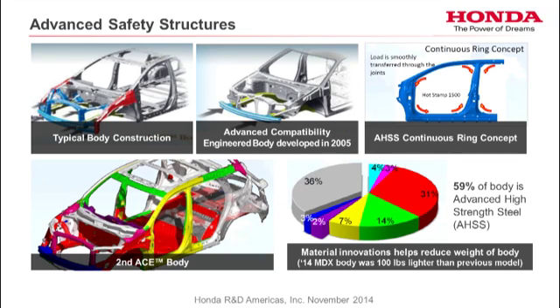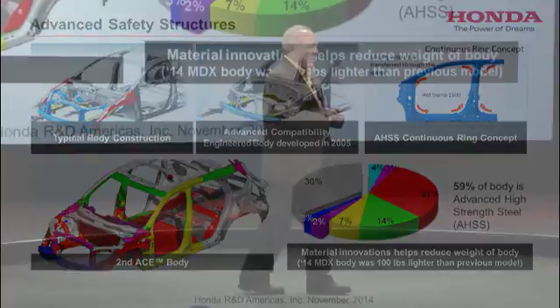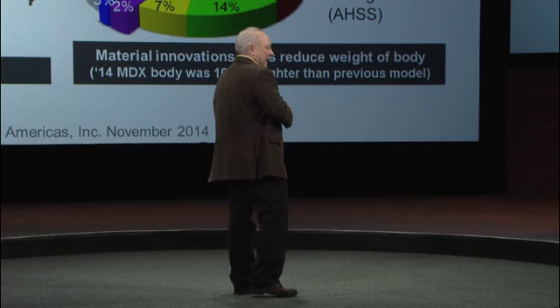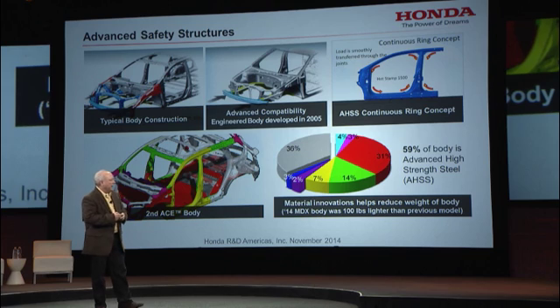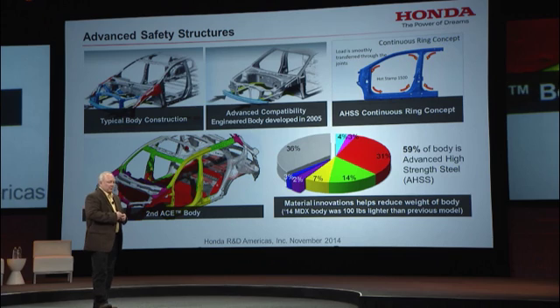How do we become a safety leader? One thing is advanced safety structures. Normally when you develop a vehicle, you have a couple of longitudinal members that absorb a lot of energy. On the left is our Advanced Compatibility Engineered body, which we developed back in 2005. It dissipates energy in the front-end compartment to more members, leading to less energy going into the cabin. We've also developed a continuous ring concept for the cabin made out of advanced high-strength steel — one continuous piece that reinforces the cabin area to protect the occupant.